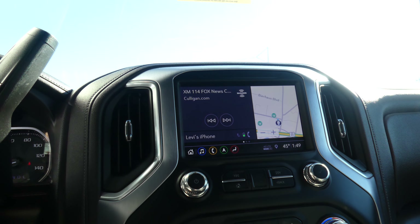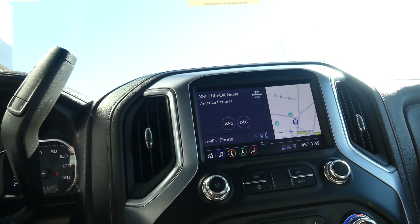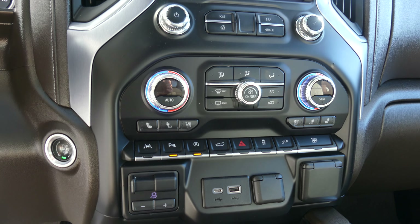The interior features beautiful faux wood trim and dark brown leather accents, a gorgeous dash, and a large LCD touch screen display with satellite radio, hands-free calling, text and weather apps, navigation, OnStar, and many other app possibilities.